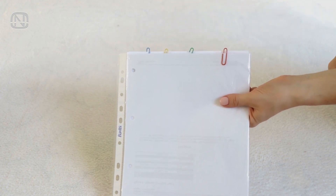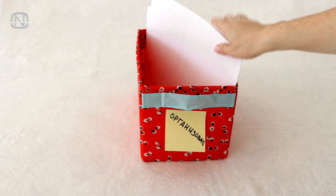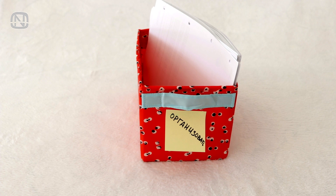In the organized box, all the documents must be sorted by purpose, especially carefully and thoughtfully. Everyone has different categories but these three groups are usually the most common.